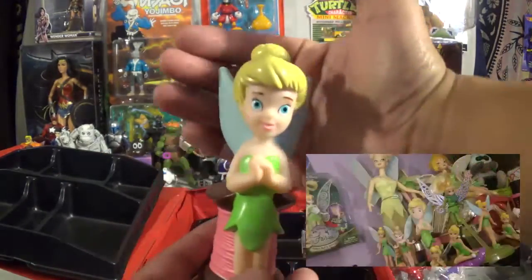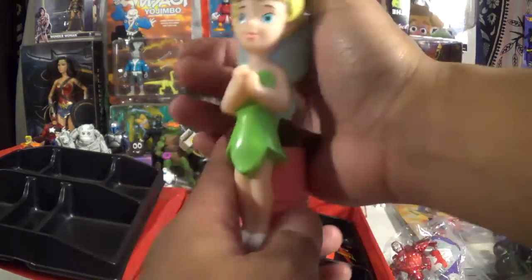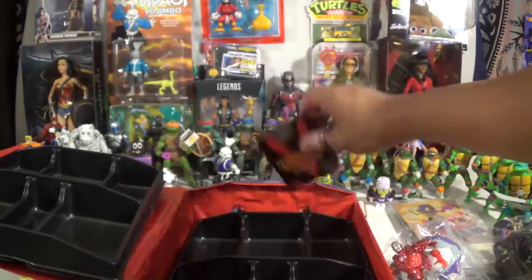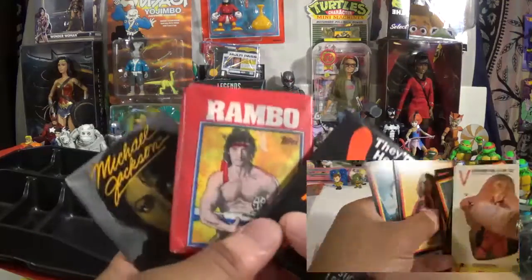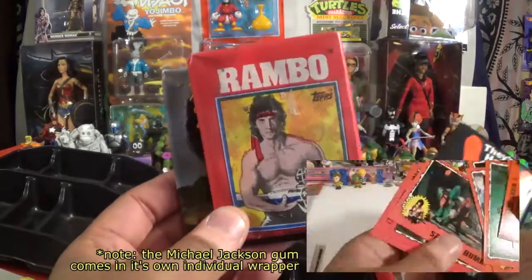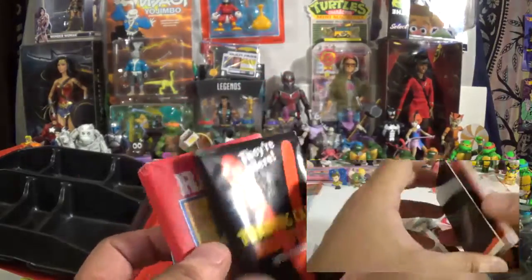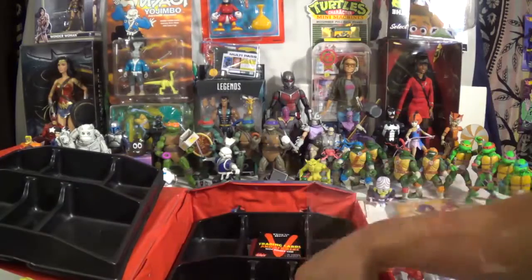Here's my girl — a little Rotocast, hollow type plastic figure of Tinkerbell. And one of the vendors always has a ton of different licensed trading cards, so we're going to be looking at these a little later. We got Michael Jackson, Rambo, and V for Victory — those crazy aliens. Didn't know they made cards of these, so definitely going to have a fun time opening those.